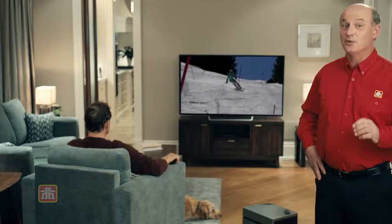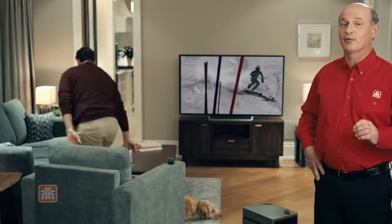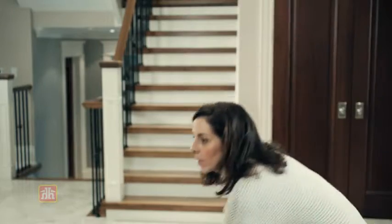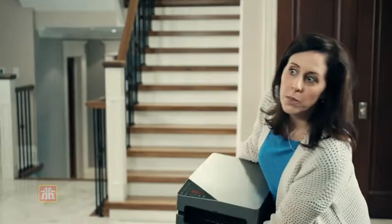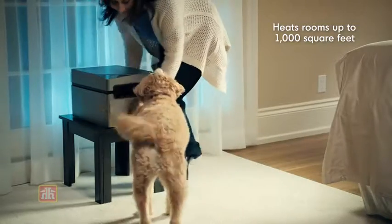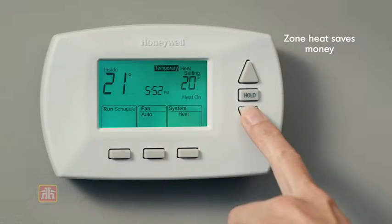Can you take the heat? You can with the Portable Classic Infrared Zone Heater, available only at Home Hardware, Building Center, and Home Furniture locations. Take the Classic Heater almost anywhere for moist, soft, therapeutic heat in any room in your home.